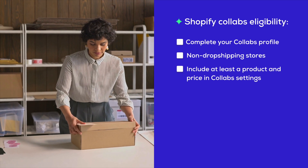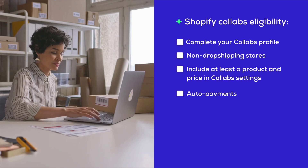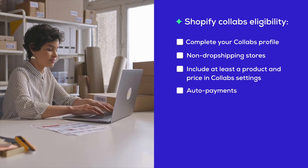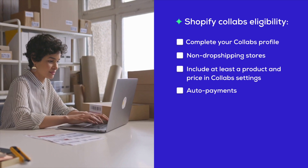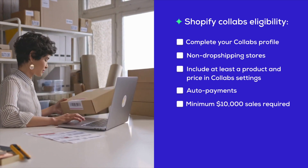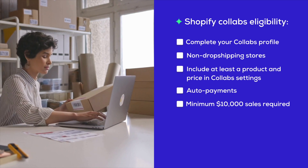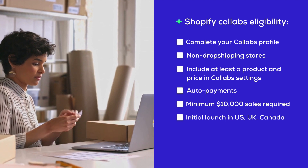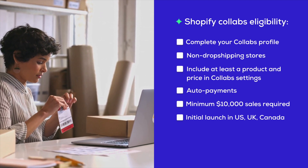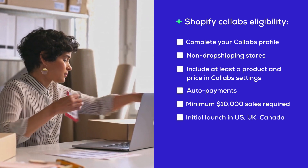You also need to have at least one product and its rate listed in your Collabs Network settings. Auto payments are a must — the Collabs Network runs on auto payouts, so you'll need to have this feature set up. And here's a big one: your store needs to have racked up at least $10,000 in sales over the past 12 months. Lastly, the Collabs Network is rolling out in specific locations to start — currently that's the United States, the United Kingdom, and Canada.